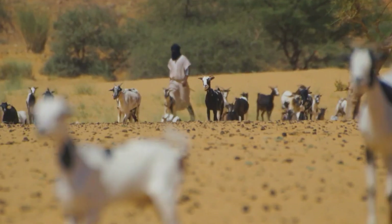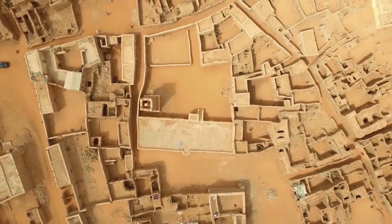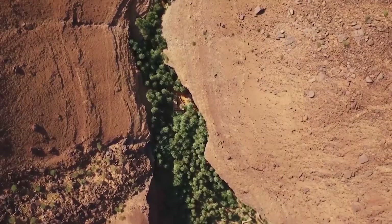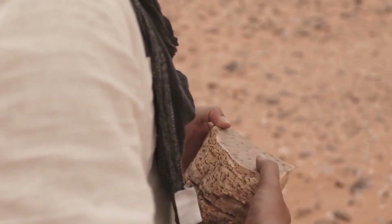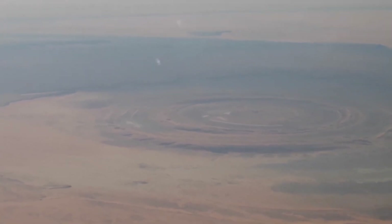Scientists have speculated for a long time that the Sahara was not always a lifeless desert. It was once a lovely, blossoming paradise, but until recently, this was merely a theory due to a lack of credible evidence. Hidden from plain sight, scientists discovered an unexpected discovery: a massive reservoir beneath the desert sands.